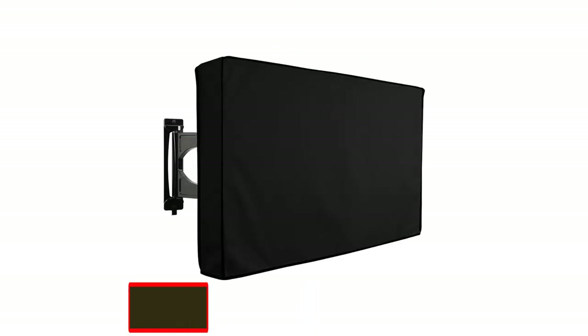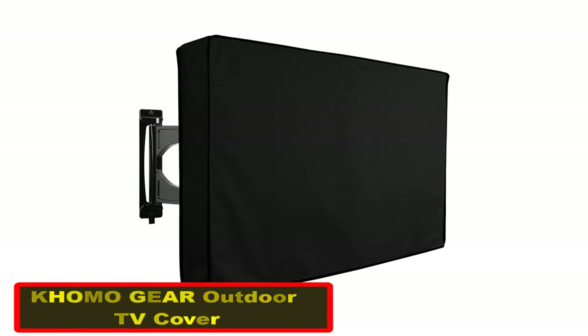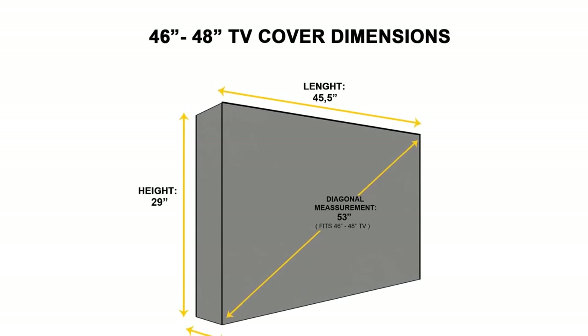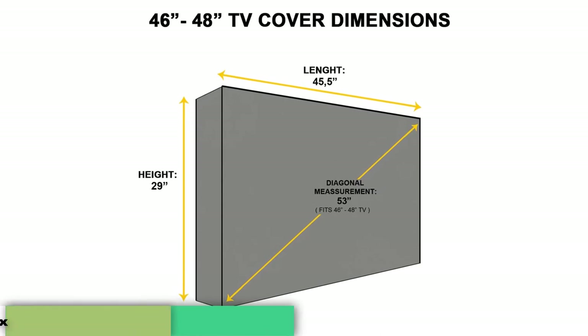Number three: Komo Gear outdoor TV cover universal weather-proofer protector. Whether you want to position a TV by the pool, on an outdoor deck, or a patio, this product will help offer top-notch protection for your device. This TV cover is specially designed to withstand tough conditions from the unforgiving cold to the scorching sun, and will also protect against UV rays, insects, dust, condensation, and ice.